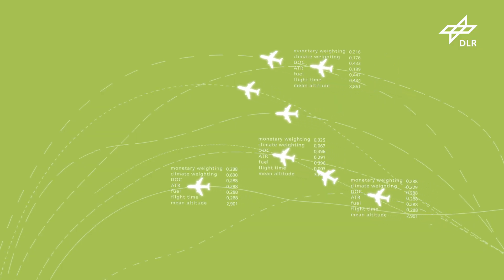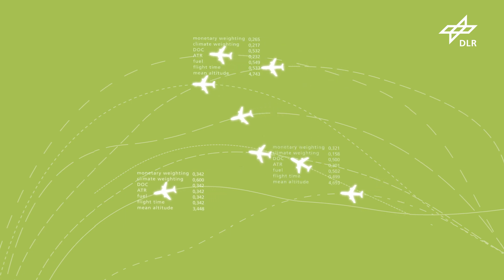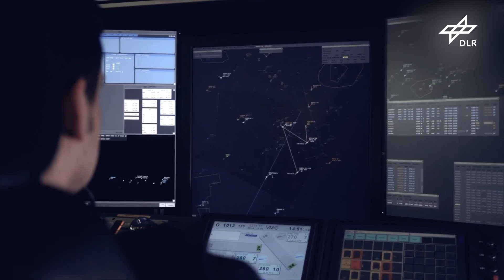Individualised flight routes can make a significant contribution to limiting global warming. But this will require extensive automation of air traffic management.